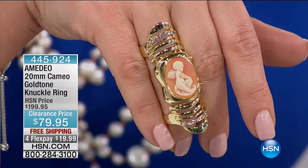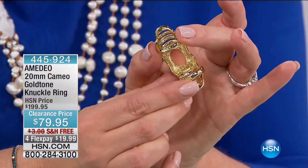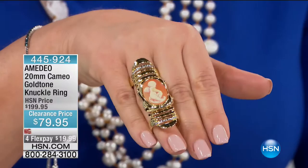The Cupid, for those who did not know, had two forms of arrows — the lead arrows and the golden arrow. With the golden arrow, you'd fall in love. With the lead arrow, it was all over. $79.95 — the full HSN price was $199.95, so this is extraordinary value. Hopefully we'll get a chance to show that to you again a little further down the track.